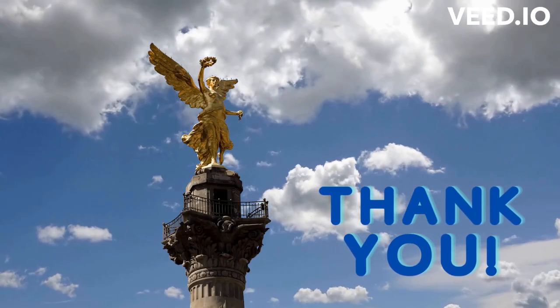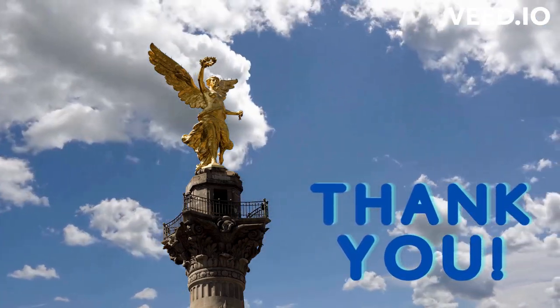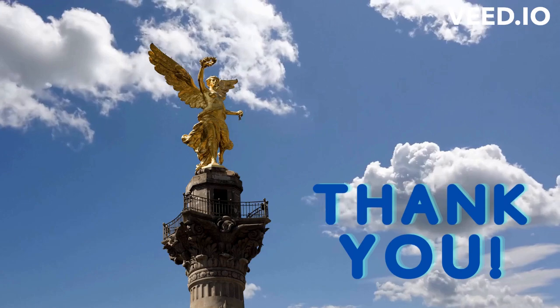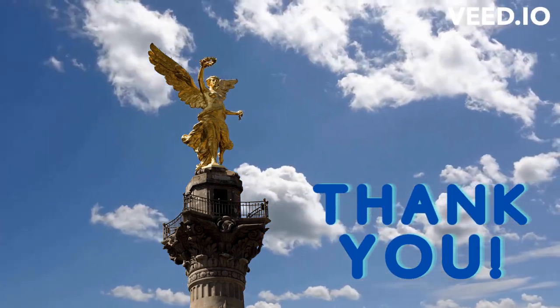Thank you for joining us on our virtual tour of the Soumaya Museum. I hope you've enjoyed exploring its architectural wonders and incredible art collection. If you found this video fascinating, make sure to subscribe to our channel for more captivating content. Stay inspired, keep exploring, and I'll see you in our next adventure.